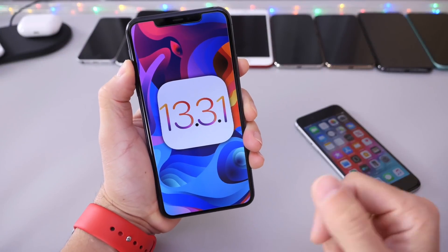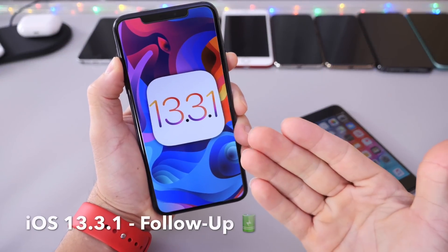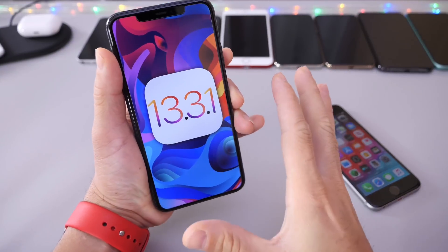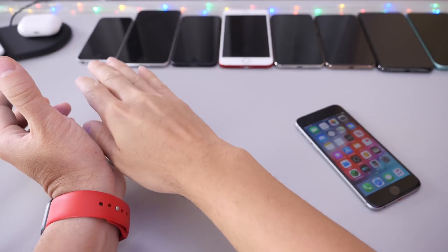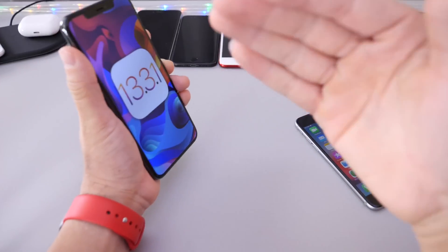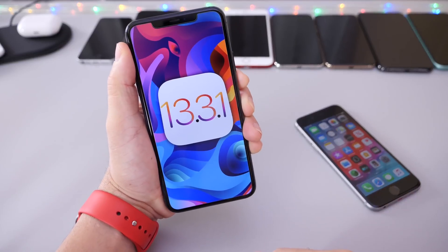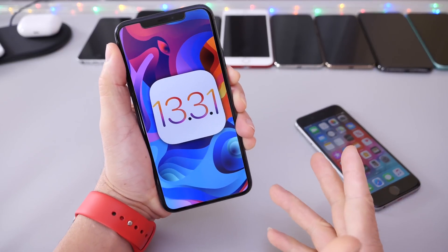Hey guys, iDevice Help here. Welcome back to the channel. Today I want to give you my follow-up on iOS 13.3.1. I've tested multiple devices in regards to battery — all of these devices that you see here. I want to go over some of the details and also talk about some additional things that I've come across after using the software for nearly two days now.